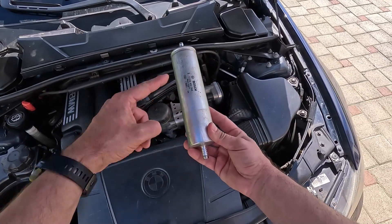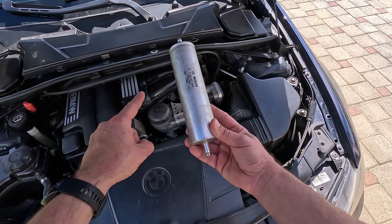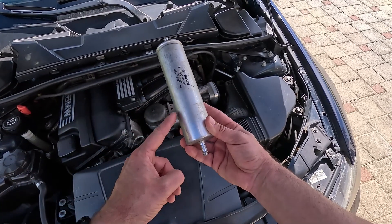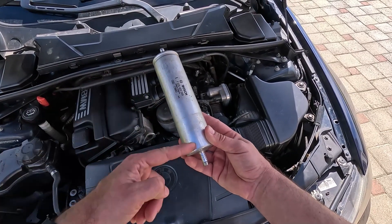Next, somewhere between the pump and the engine, we have the fuel filter. Its job is to catch any contaminants, dirt, and rust the gas may contain before they reach the sensitive fuel injection system. But if the filter hasn't been changed for too long, it could get all clogged up, which obstructs fuel flow and causes a pressure drop.